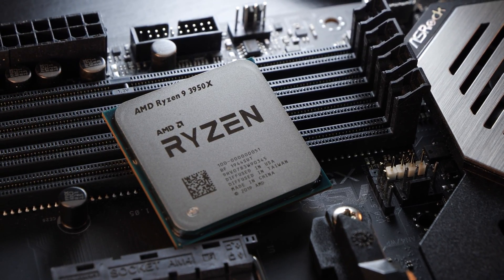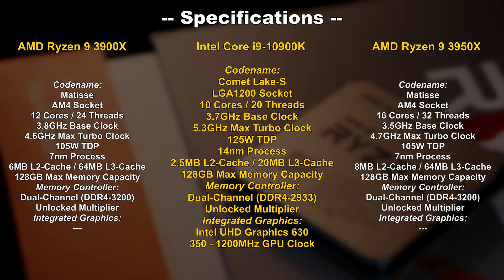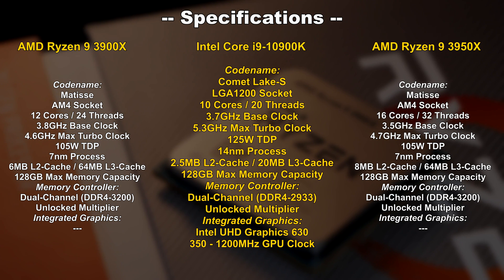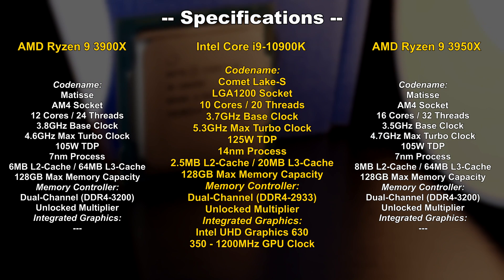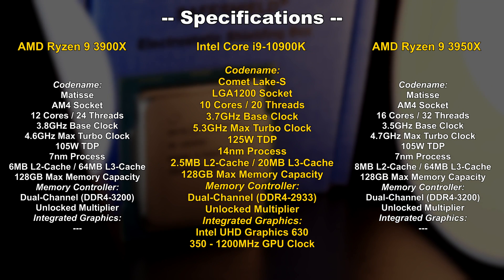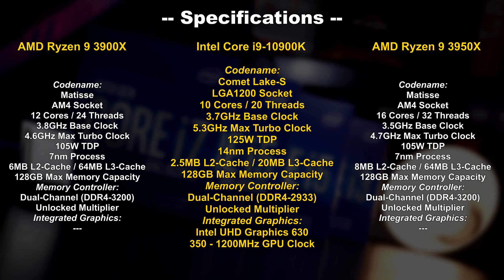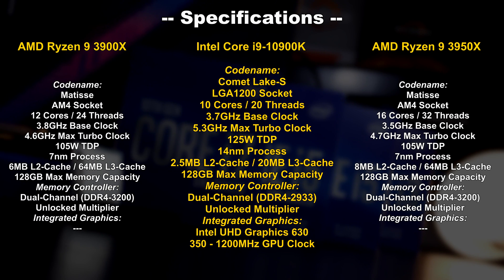The 3950X, however, is not really comparable due to higher pricing. Anyway, the 3900X currently goes for about $415, but often for around $500 or more. Still, it's cheaper than the 10900K, which goes for $530 to $600 depending on availability. As mentioned in the beginning, we get a brand new socket, namely LGA1200. Within the Intel mainstream lineup, for the first time ever, we now get a whopping 10 cores and 20 threads along with a pretty remarkable boost clock of up to 5.3GHz.